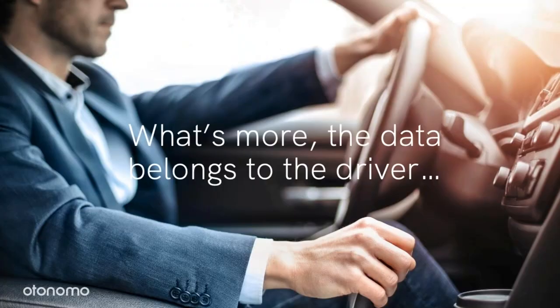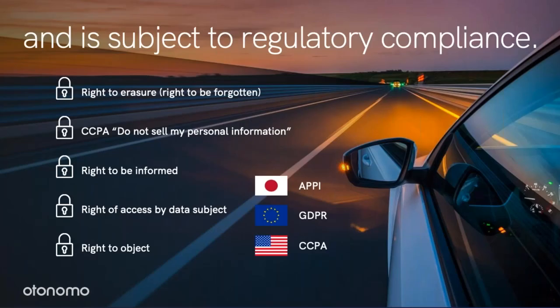Now let's talk about data privacy. Car data is PII and it belongs to the driver. You have to make sure that you comply with all the different regulations, including APPI, GDPR, CCPA, and more.